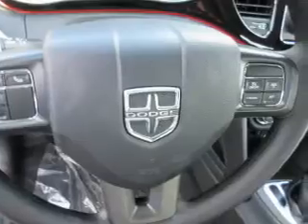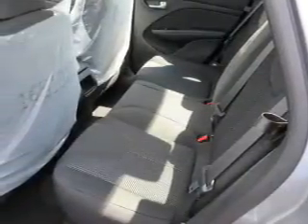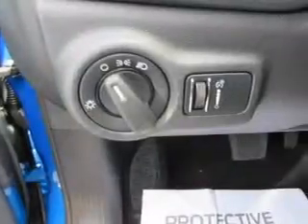Inside you'll find an auxiliary input, curtain head airbags, front airbags, side airbags, child safety locks, cruise control, a trip computer, an MP3 player, child restraint seats, power outlets, and great quality at a great price.